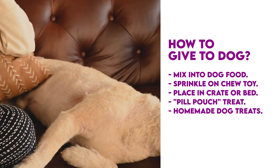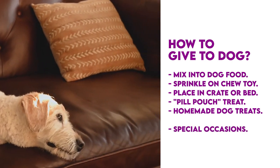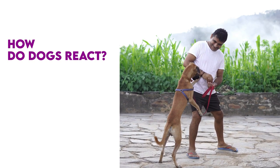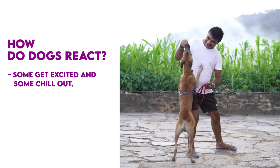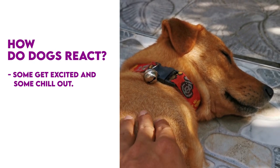Since dogs can only handle anise in moderation, you should save it for special occasions. How does your dog react when they eat anise seeds? Every dog reacts differently — some can get excited and others chill out. If your dog doesn't react, it might not be right for them.